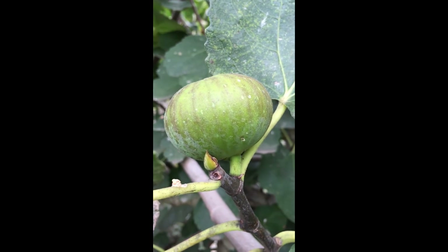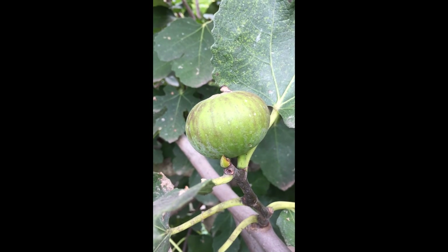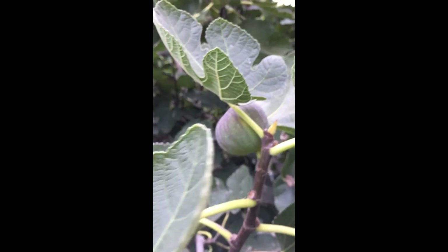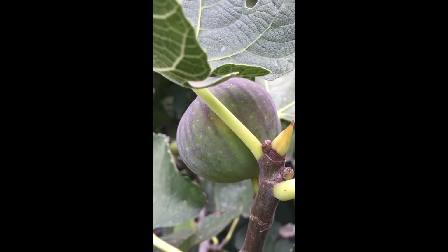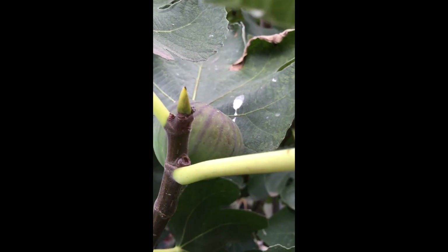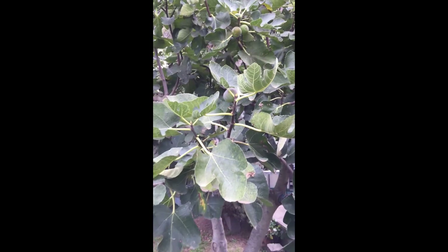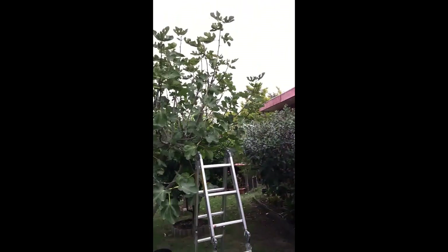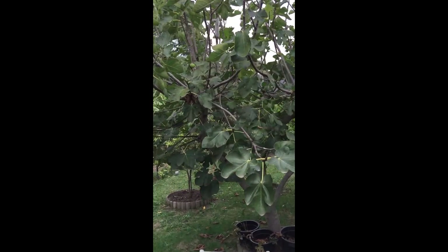We're in the second week of April and the third month of figs. These are the last figs before we are done, so there's a few left on the fig tree — on both fig trees, this one and that one there. This one's actually just about done.